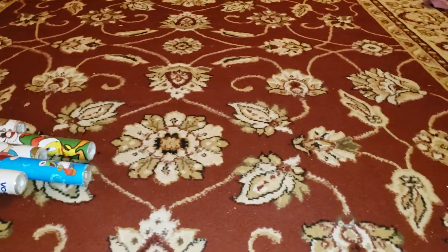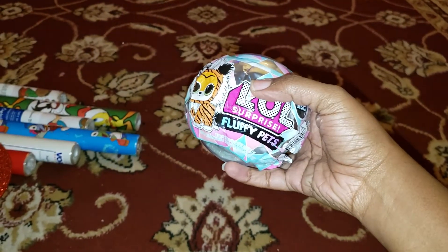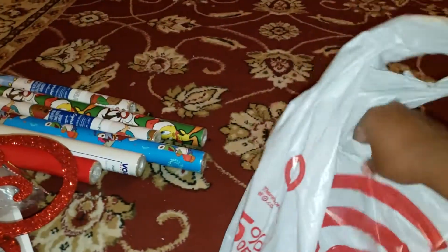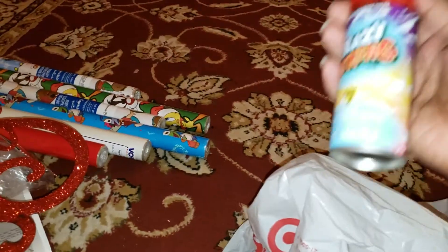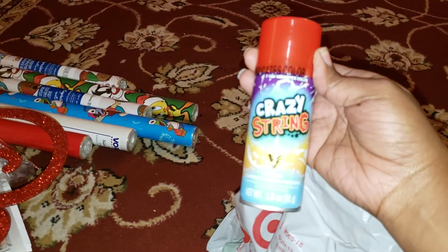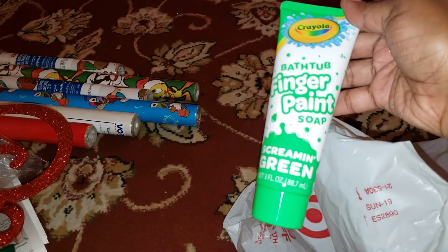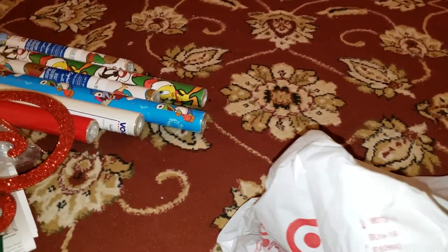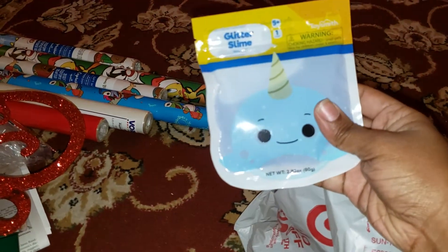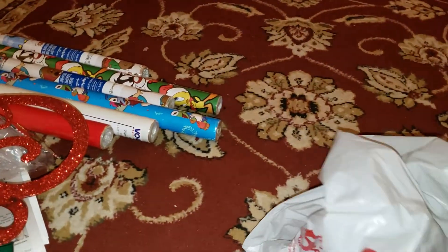I got her an LOL Surprise Fluffy Pets and it's going to go in her Christmas Eve box. I also got her crazy string because she likes to spray it everywhere. She got some bathtub finger paint soap in screaming green for the Christmas Eve box. My mom found some glitter slime — I never seen slime come in that kind of bag before — and we found it for a dollar.